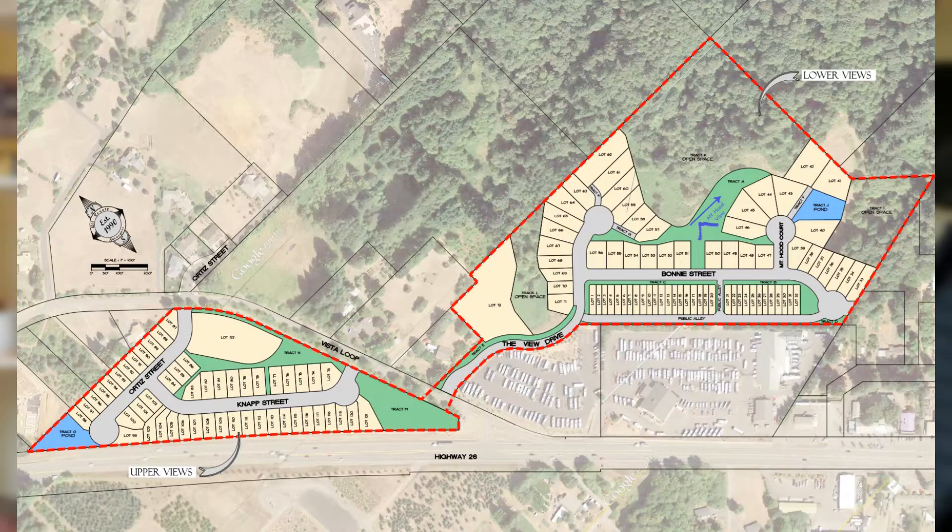You'll also notice on the site plan some green and blue tracts. The green tracts are open space, and the blue tracts are stormwater detention ponds. The applicant is proposing a number of recreational amenities as part of this project, including open space, a dog park, basketball courts, playgrounds, and a Mount Hood viewing plaza.